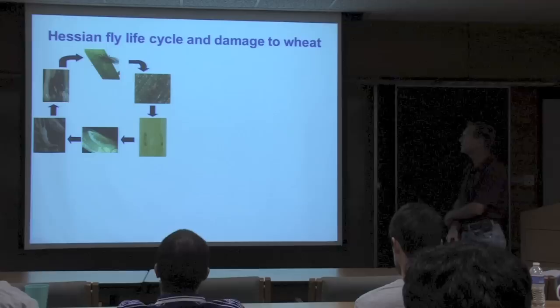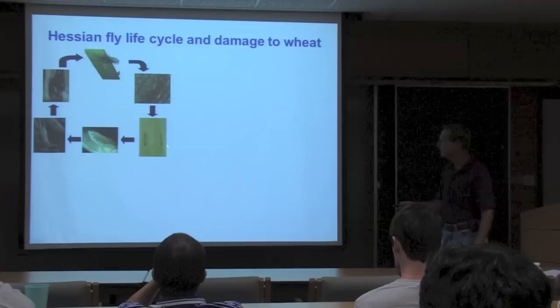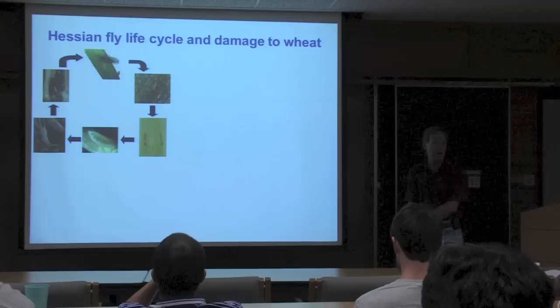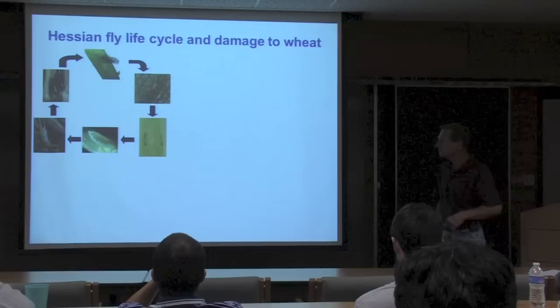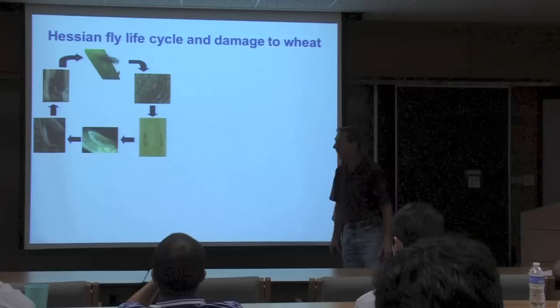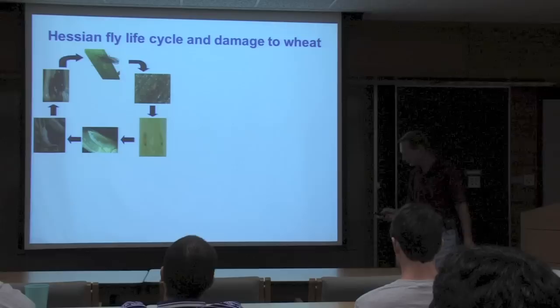The Hessian fly life cycle: a female lays eggs on the leaf surface; eggs hatch in about three to four days and larvae crawl down into the leaf sheath at the base of the plant. All the damage to wheat is done by feeding from these first instars. After about six days the first instars molt to a second instar, which feeds for about half its developmental period then stops. It molts to a third instar contained within a prepuparium called a flaxseed. In a fall infestation, the third instars overwinter in the flaxseed and adults emerge in spring to repeat a spring infestation cycle.